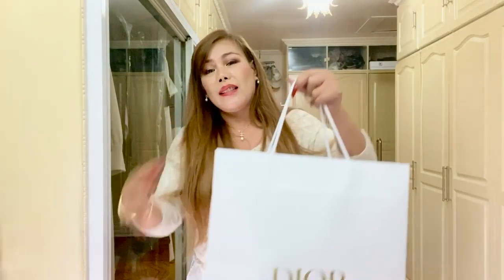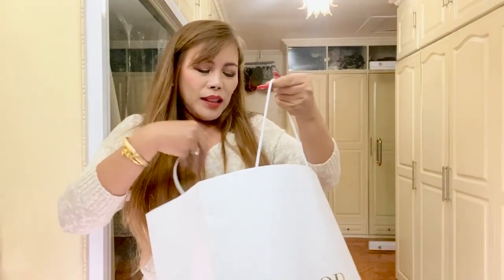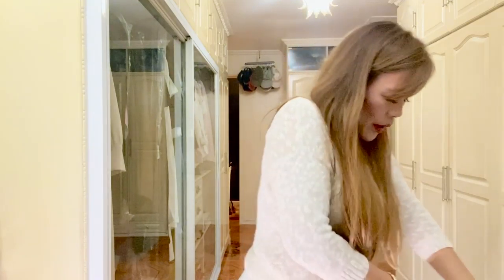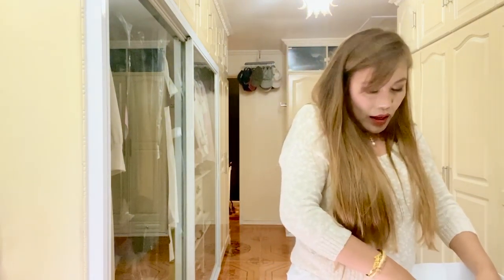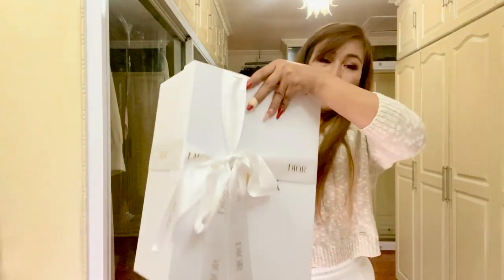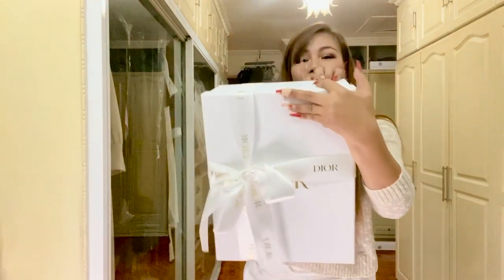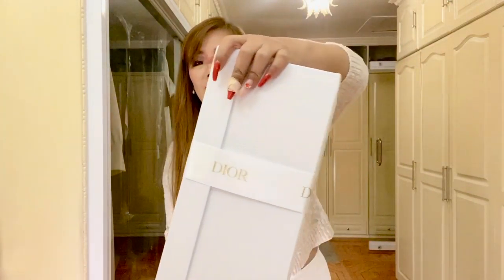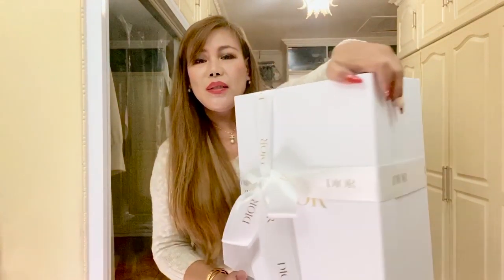I saved the last one for last — but this is my first ever handbag from the brand. Very nice packaging — so classy.